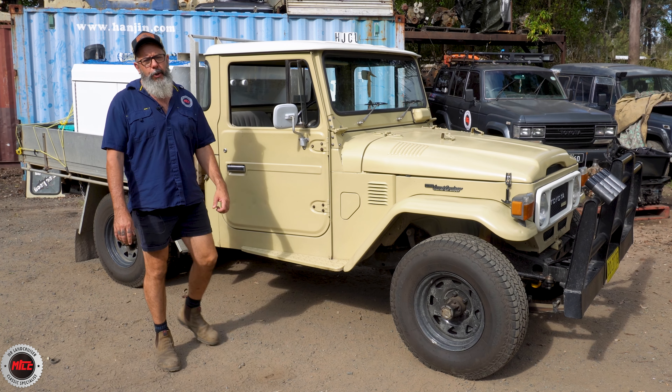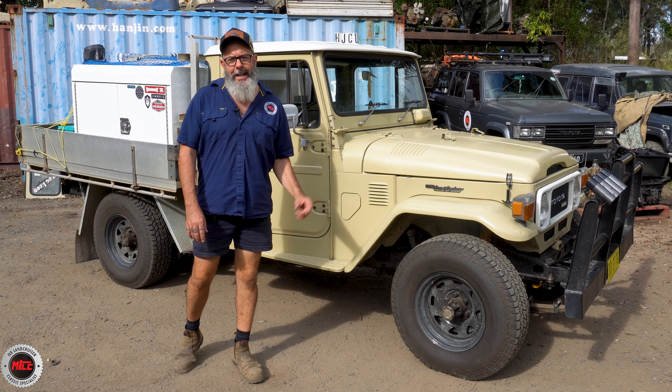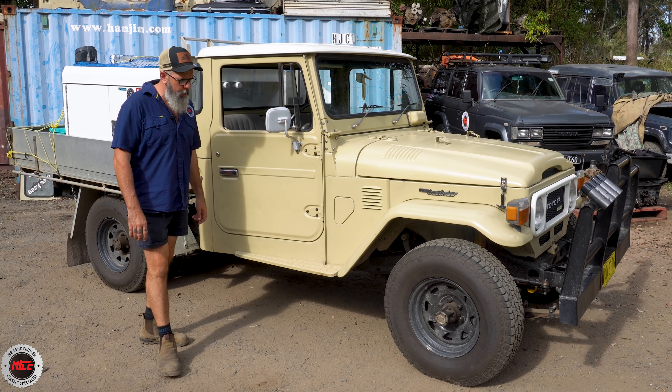This one has been turned into a 47 because now it has a 2H in there, and that 2H has been there for a little while.